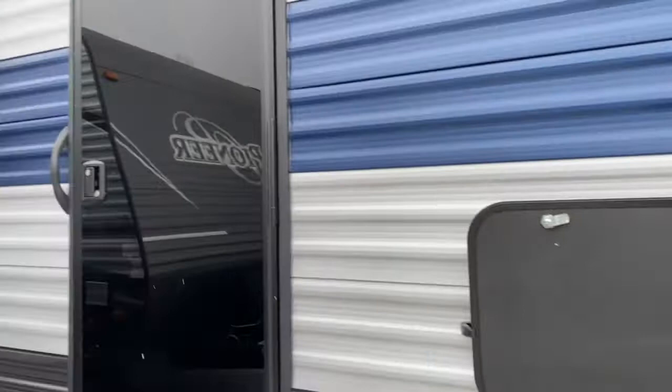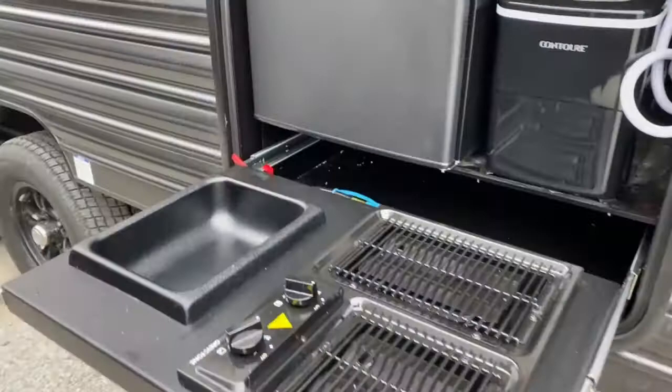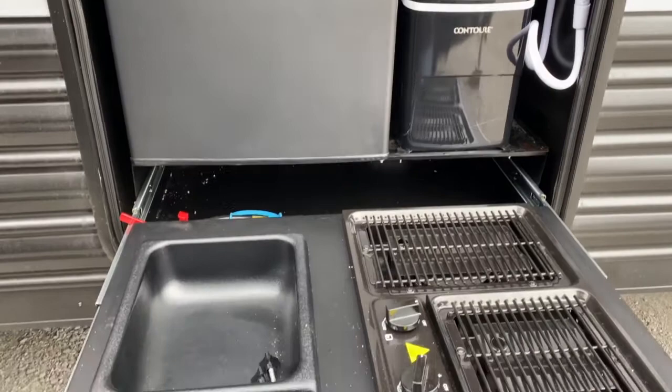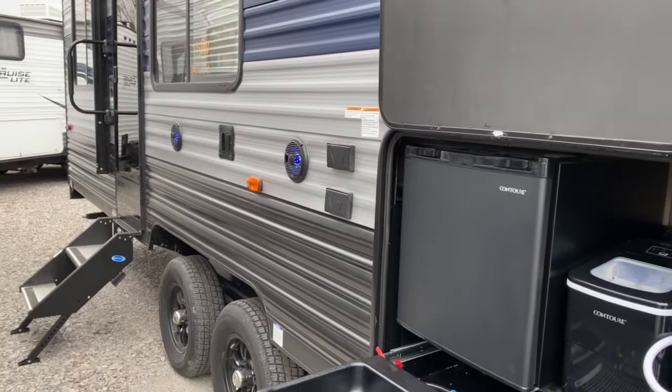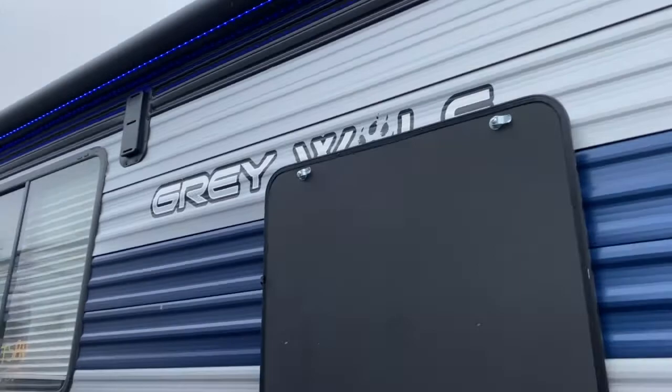On the front of the unit you do have some storage space. It does have two entries, which I'll show you where they lead once we get inside. Right here is your outdoor kitchen, so you've got a Contour Cube refrigerator, Contour ice maker, a wash basin sink, and a Graystone stovetop. You've got outdoor entertainment — TV mount, two outdoor speakers, cable and satellite hookups along with outlets, and then a large lighted and power awning.